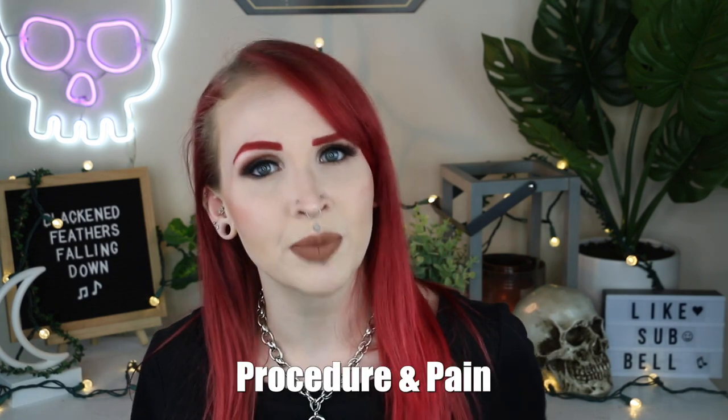Now that you know the overall idea of what the conch is, let's look at how a conch piercing is done as well as the pain you may encounter. The conch piercing is a little bit thicker cartilage than you may find in a regular helix piercing, but it's not as thick as what you may find for your daith or your rook. Everyone's pain tolerance is very different — what's painful to you may not be to me. Based on the thickness of the cartilage, it may be a little more painful than a regular helix but not quite as bad as a daith or rook.